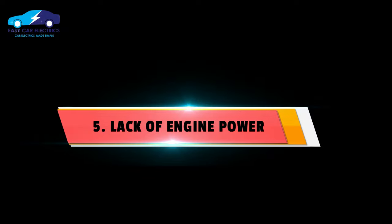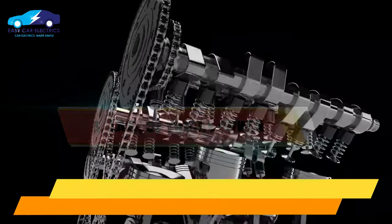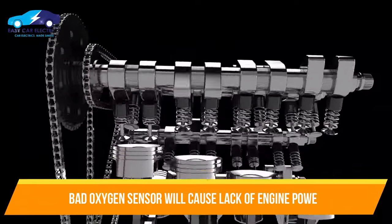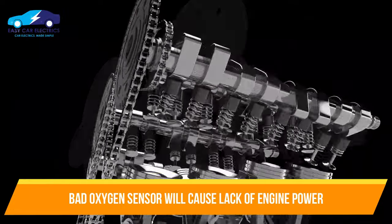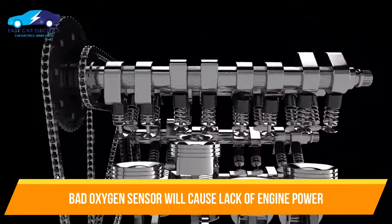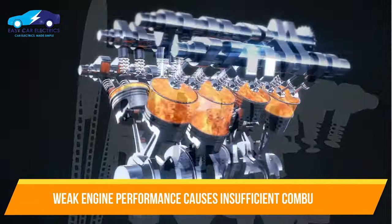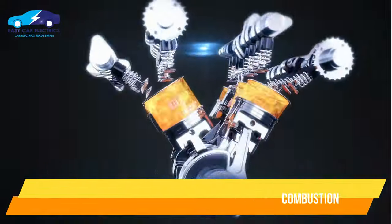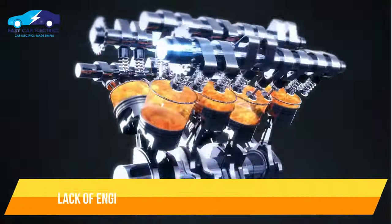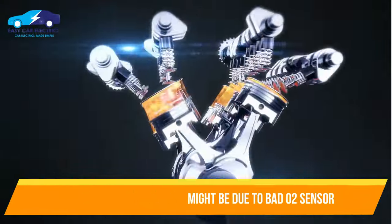Number 5: Lack of Engine Power. A lack of engine power can be a bad oxygen sensor symptom. It causes the ECU to misread the information, resulting in poor combustion. A bad oxygen sensor leads to weak engine performance causing insufficient combustion. Whenever you feel the car does not run with full power, the reason might be a bad oxygen sensor.